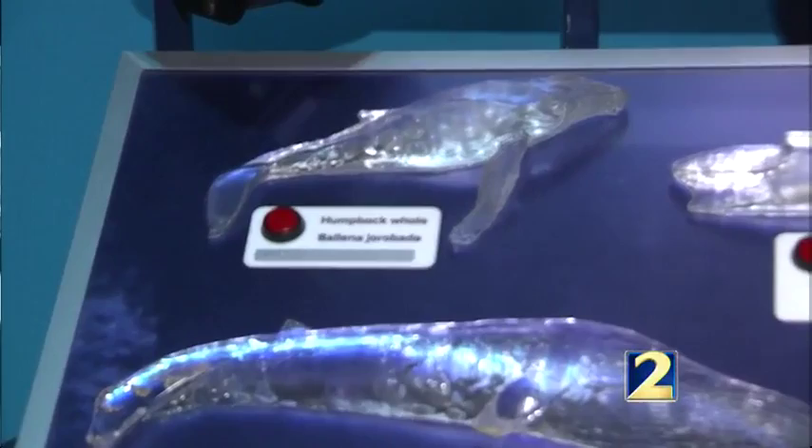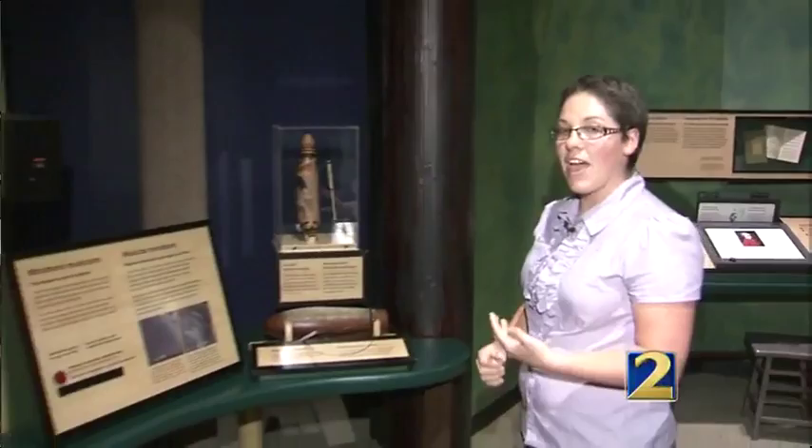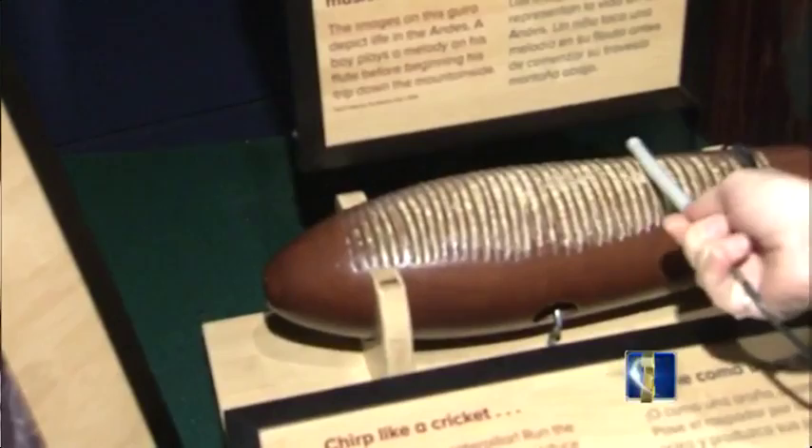The Wild Music exhibit is really about how nature sounds inspire people to create their own music. One example is the guiro. This is a percussion instrument made to sound like a cricket, and it's used in many ceremonial songs as well as other types of music.